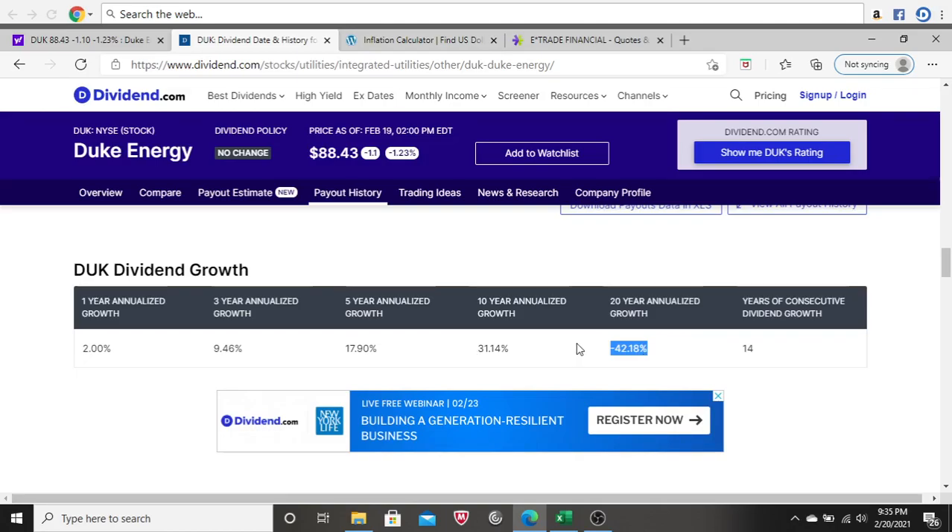A quick side note: if you see a 0% in any one of these growth figures, that simply means the company doesn't have enough dividend history to populate a percentage. For example, if Duke had only been paying a dividend for the past 15 years, you'd see a 0 for the 20-year figure because they don't have 20 years of dividend history. So if you see any zeros, it's not a big deal.